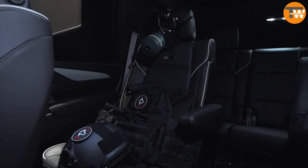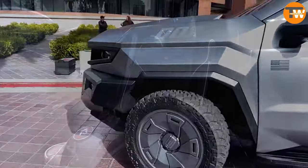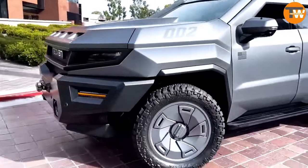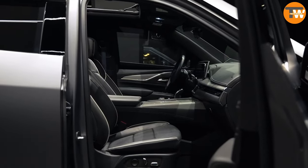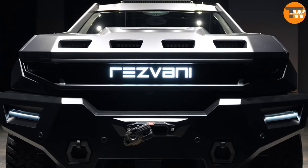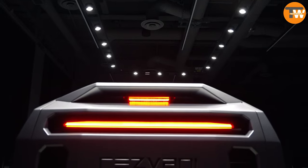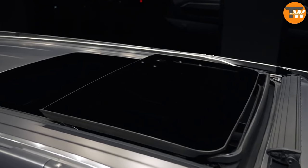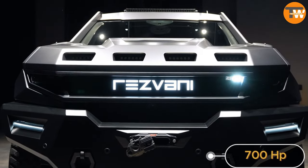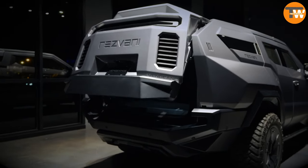They also offer an armored version complete with helmets, gas masks, and bulletproof vests. This remarkable machine, built on the foundation of the Cadillac Escalade, redefines luxury and security. Named the Resvani Vengeance, it comes with a price tag starting at $285,000. With impressive dimensions stretching to 5.6 meters, this ride is not just a car — it's an experience. Still craving more power? Opt for the V8 with a staggering 700 horsepower. It's a statement, offering both style and security in one awe-inspiring package.